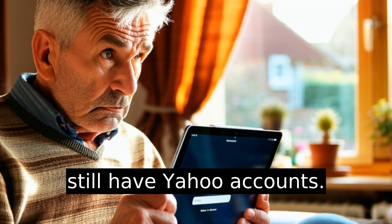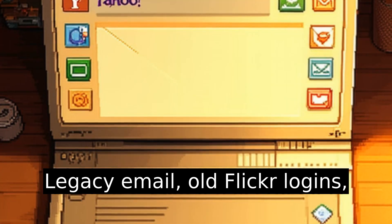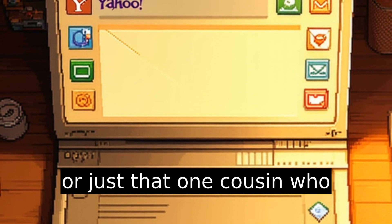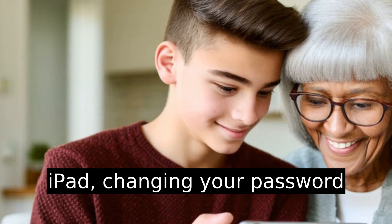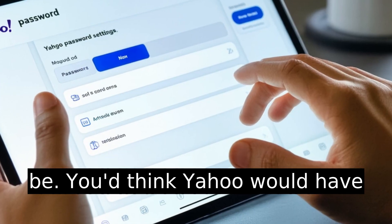A surprising amount of people still have Yahoo accounts — legacy email, old Flickr logins, or just that one cousin who refuses to give it up. If you're one of them and you're on an iPad, changing your password isn't as obvious as it should be.